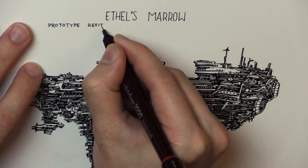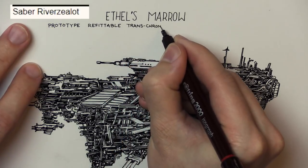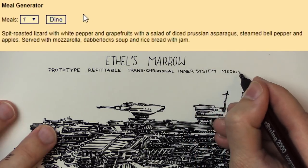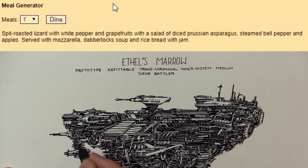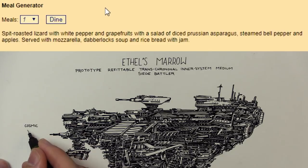Also looking into the kitchen, the chef — Saber River Zealot — is cooking up spit-roasted lizard with white pepper and grapefruit, with a salad of diced Prussian asparagus, steamed bell pepper and apples, served with mozzarella dabberlock soup and rice bread with jam. That sounds incredible.